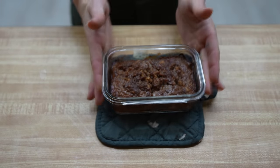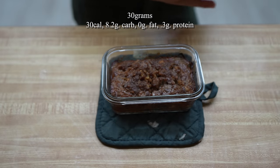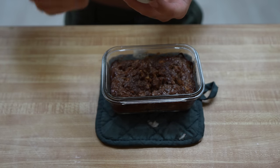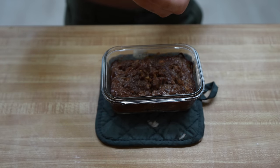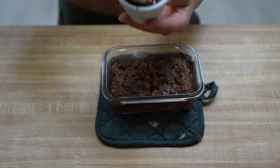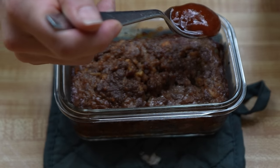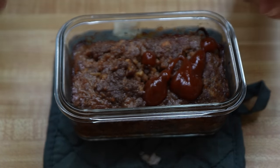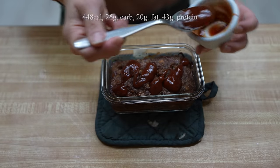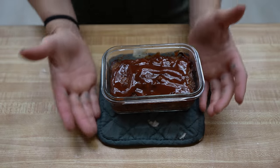Meatloaf. We also have here 30 grams of ketchup and some Worcestershire sauce. If you don't like ketchup, you can use barbecue sauce. If you don't like barbecue sauce, you can use whatever sauce you want. This is just kind of the classic meatloaf situation though, so we're keeping it OG. Isn't meatloaf so beautiful? It just screams. Meatloaf complete.